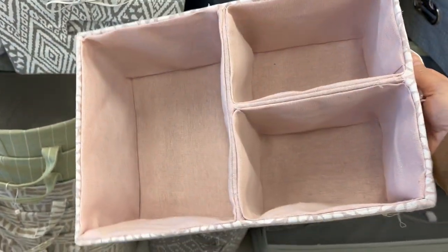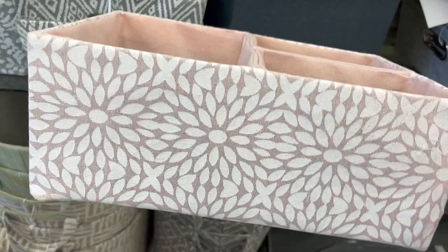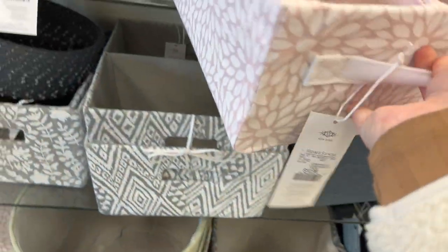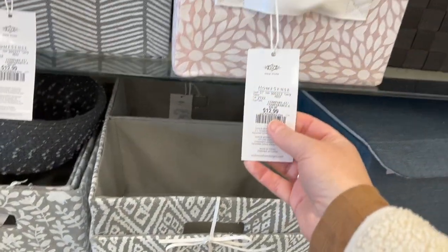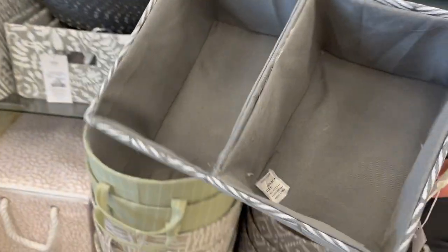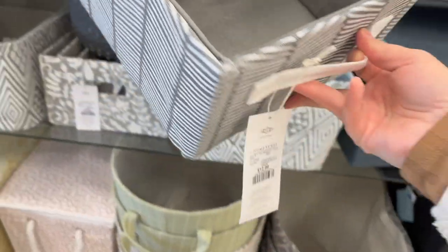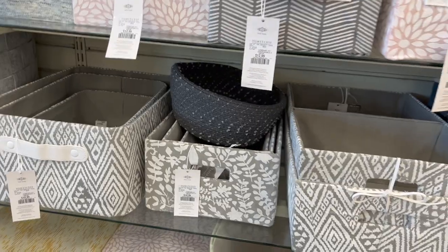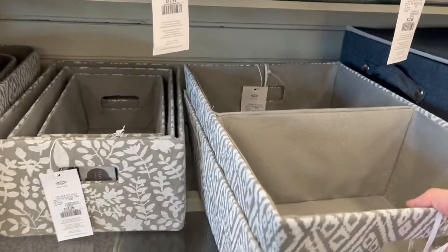This is great — if you're having a baby and want a nursery, this is perfect to put your diapers and wipes in, all the things you need at hand. $12.99 — I wish I had this when Ava was a baby. You can even line your drawers to put your undergarments in. Amazing price!